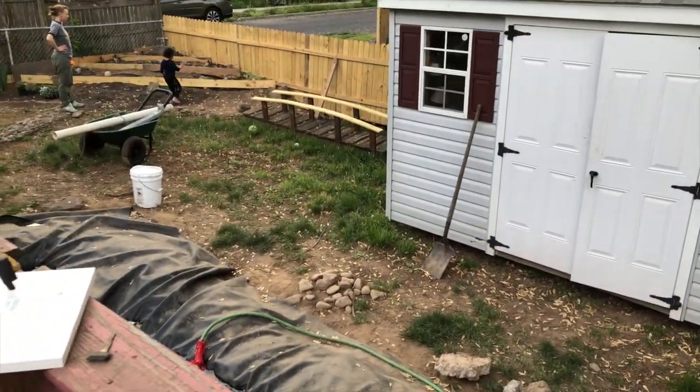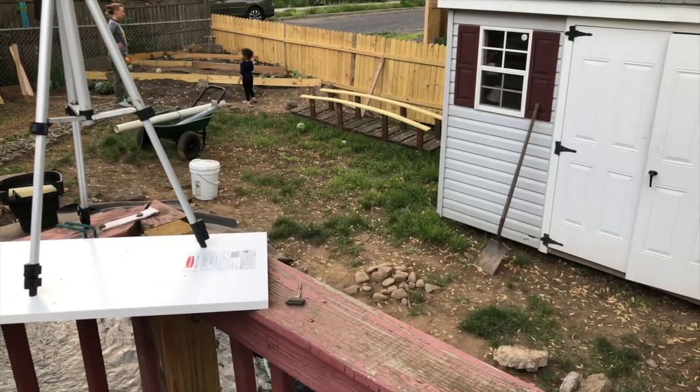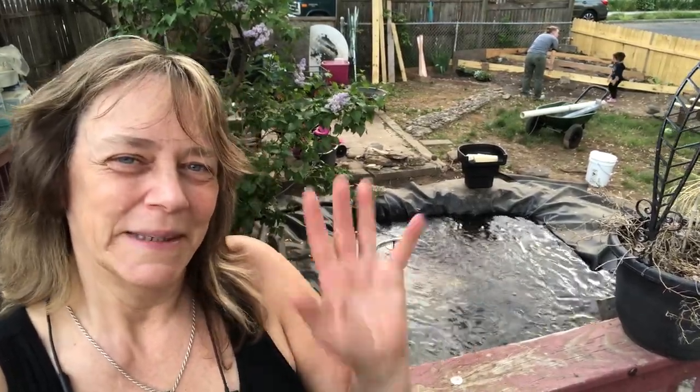Here's my bridge. So that is the end of weekend number two. Hopefully I'll have an update after Mother's Day weekend and I'll have the waterfall built. Thanks for checking in and checking on my pond build — I couldn't be happier. I am riding a cloud right now. See you guys later!